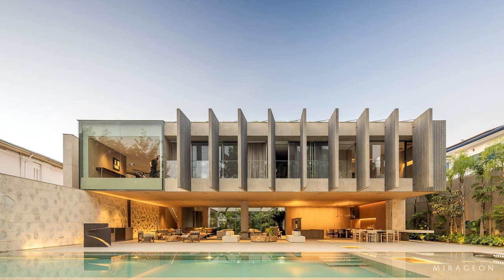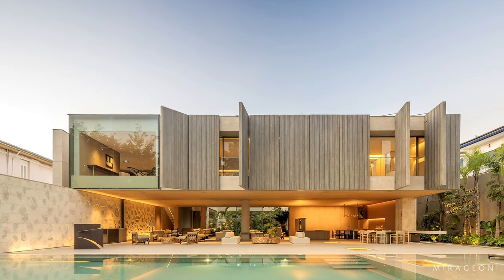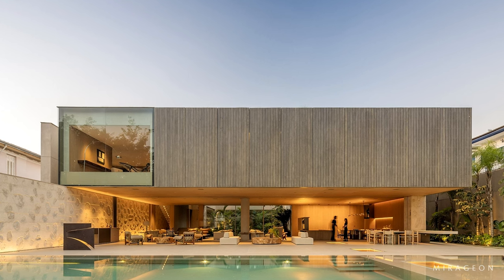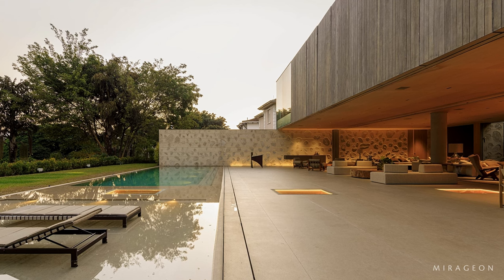The breezes on the house's façade control natural light in the residence's internal spaces. The solution prevents excessive lighting in these areas, avoiding overheating and reducing the need for excessive air conditioning.